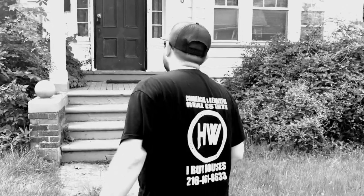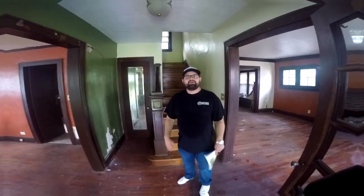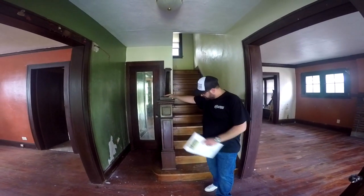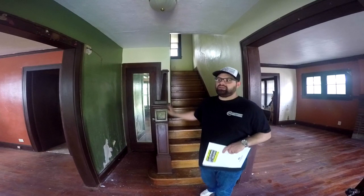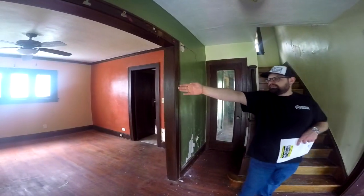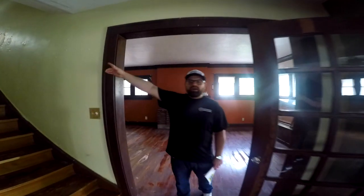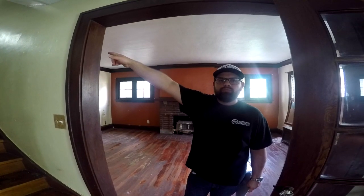Let's go inside. This is just a beautiful house — I would love to see this thing brought back to life. Look at this woodwork, this solid woodwork; they just don't make stuff like this anymore. You've got this huge family room right here with these awesome built-ins. Then if you go up the grand staircase, we've got four bedrooms and a bathroom upstairs.